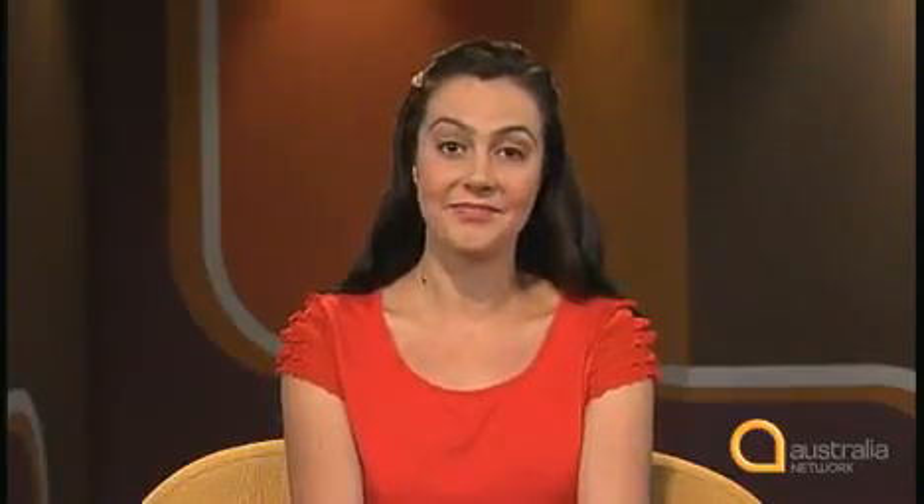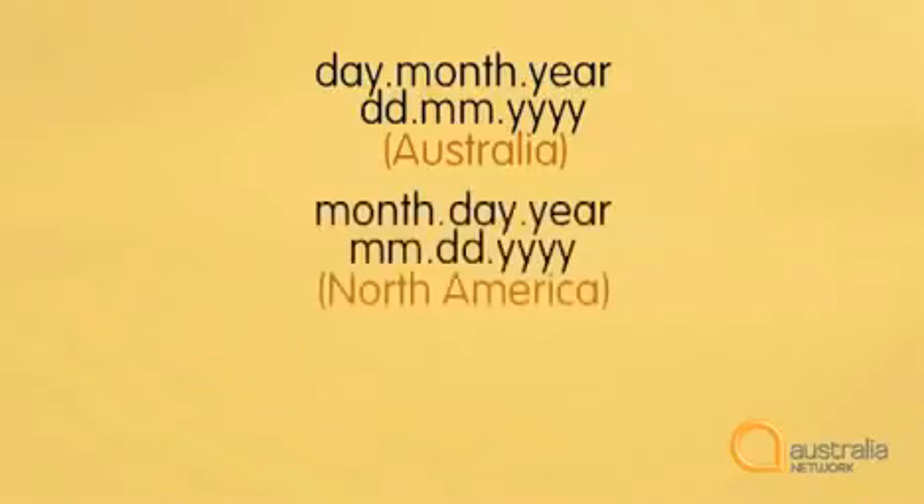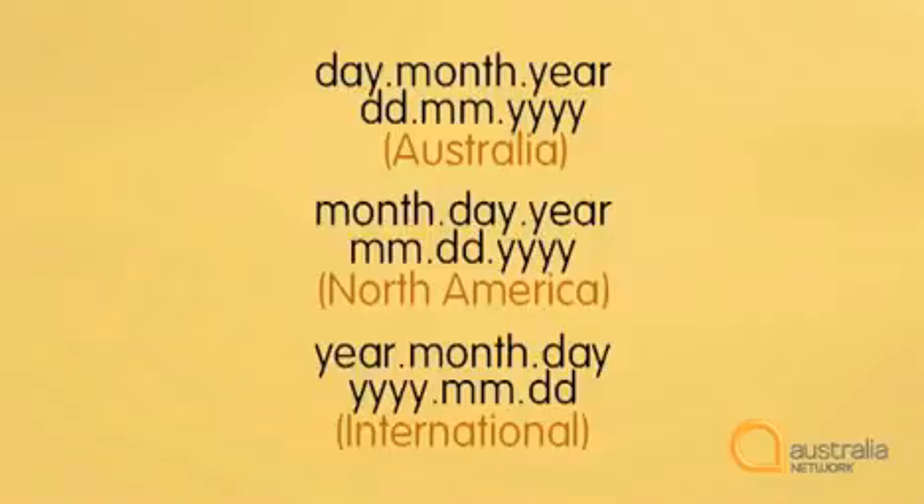For the thirteenth of February 2005, Australians would write this: 13.02.2005. So remember that in Australia, we write the date day dot month dot year. But in North America, they write month dot day dot year. And there is even an international standard that says the format should be year dot month dot day.